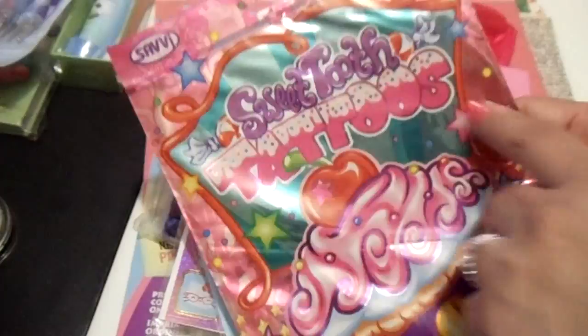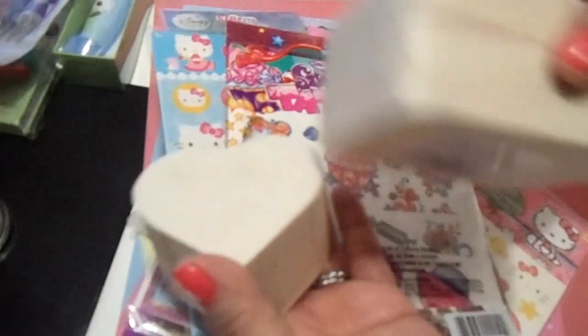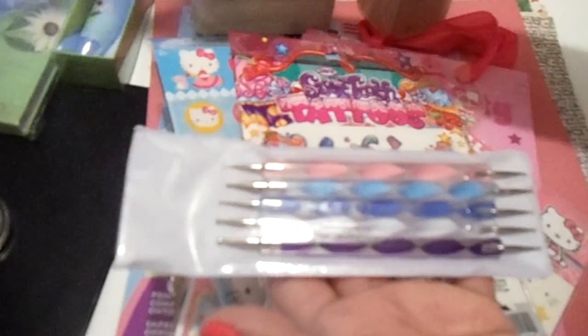She also included some tattoos — sweet tooth tattoos with a whole bunch of sweets. There's a little wooden heart and some little wooden trinket boxes that I can alter. These are awesome — I am going to use them right away. She also included some pom-poms.